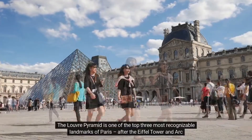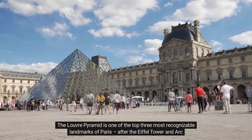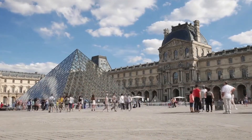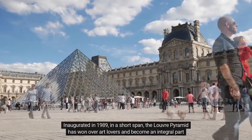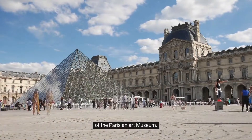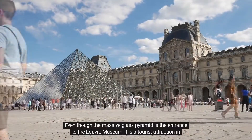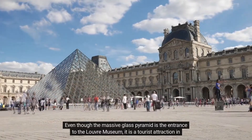The Louvre Pyramid is one of the top three most recognizable landmarks of Paris, after the Eiffel Tower and Arc de Triomphe. Inaugurated in 1989 in a short span, the Louvre Pyramid has won over art lovers and become an integral part of the Parisian Art Museum. Even though the massive glass pyramid is the entrance to the Louvre Museum, it is a tourist attraction in itself.